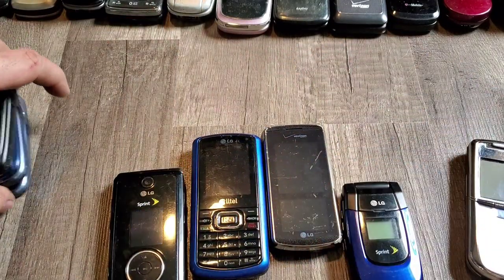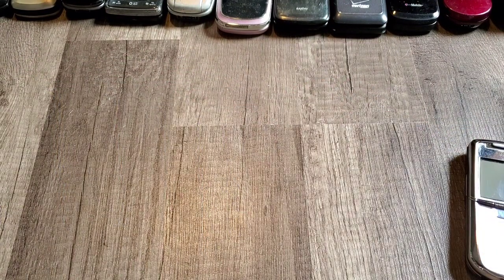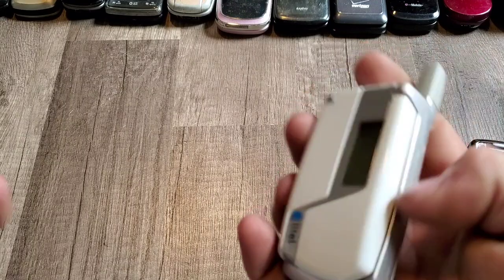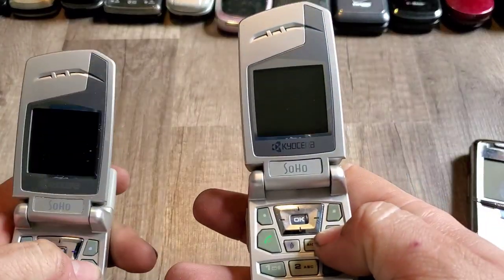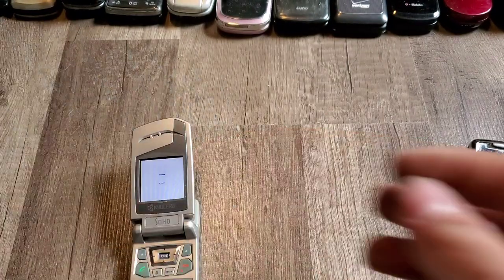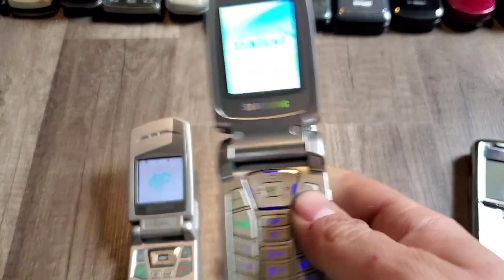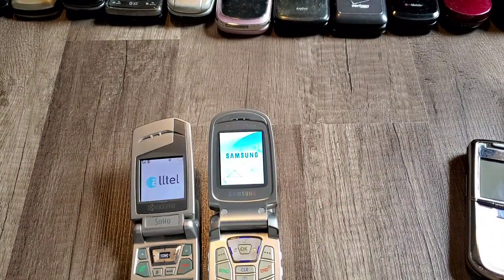Over here we have two Kyocera KX1s — I think these are the Sohos. That one's dead, this one's charged. Samsung A870 on US Cellular. LG CGT25.